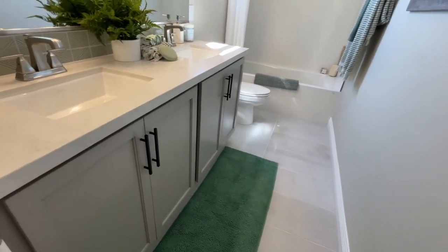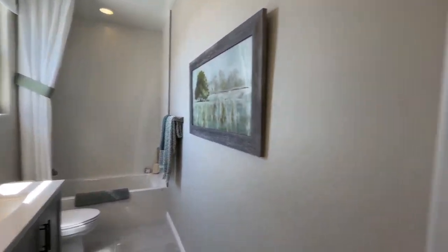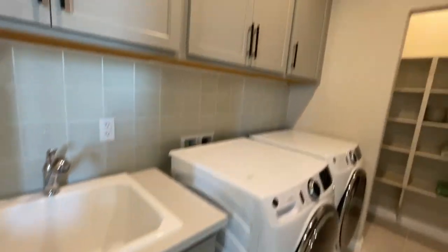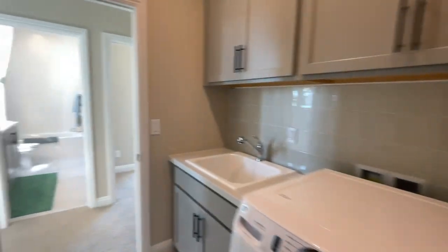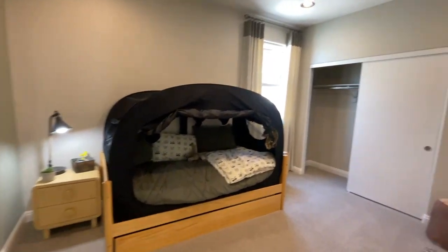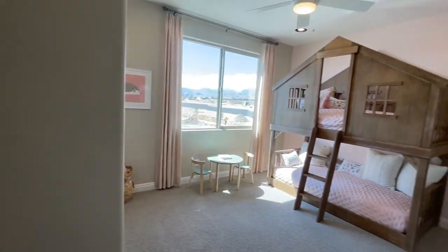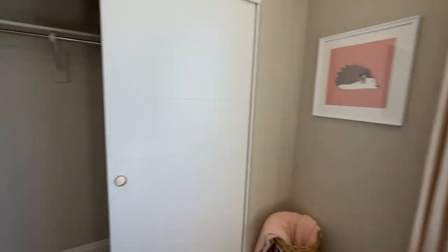Everything matches and coordinates — the same countertops and cabinets. Very beautiful. This is a beautiful laundry room with your smart panel. Having the sink and extra cabinets is going to be an extra upgrade. And this is a cool linen closet. Then you have two more bedrooms — these bedrooms are a very good size. They feel like they're maybe 14 by 14.